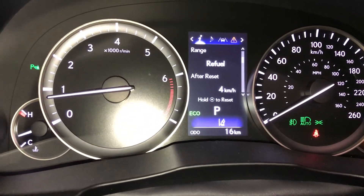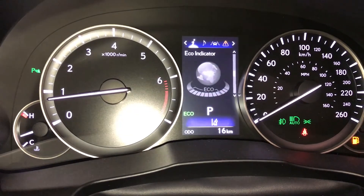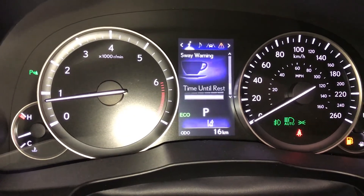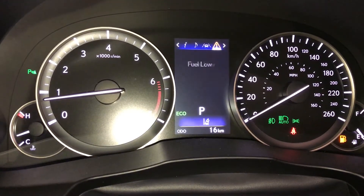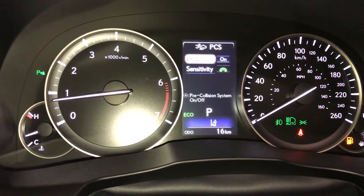These buttons control information on the dash: kilometers till empty, eco indicator, tire pressure monitoring, sway warning. You can check out your audio, cruise, messages, and vehicle settings. Pre-collision system is also included.